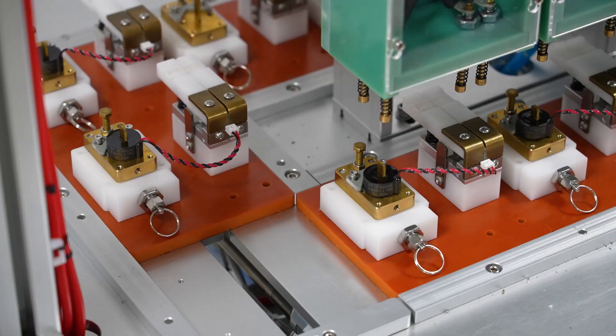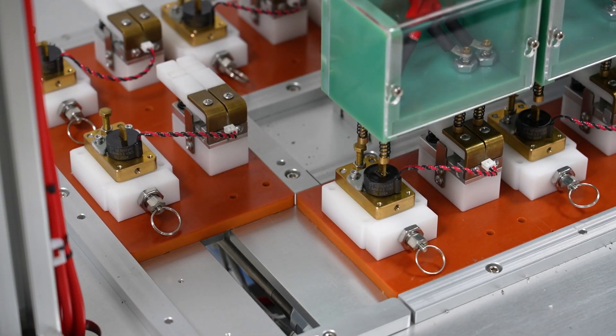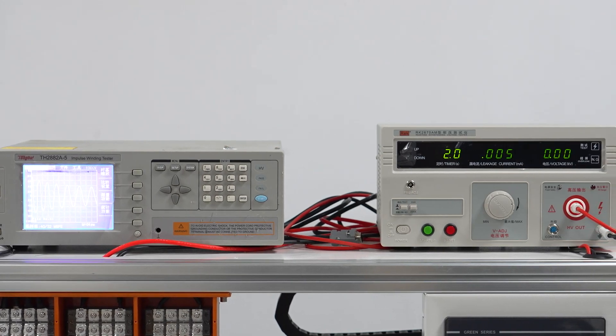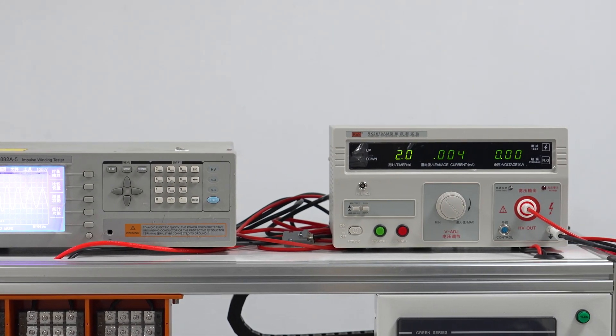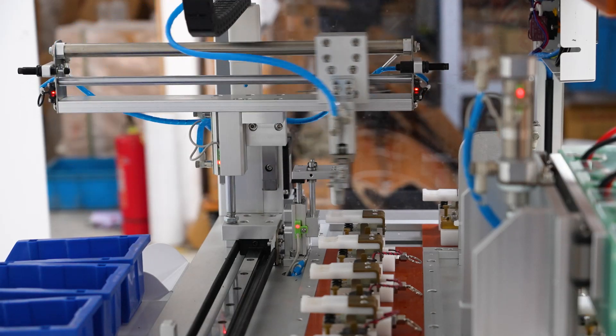Our advanced technology ensures that every test is conducted to the industry standard, providing unrivaled precision and reliability, saving time and labor cost, with automatic judgment to avoid manual judgment errors.